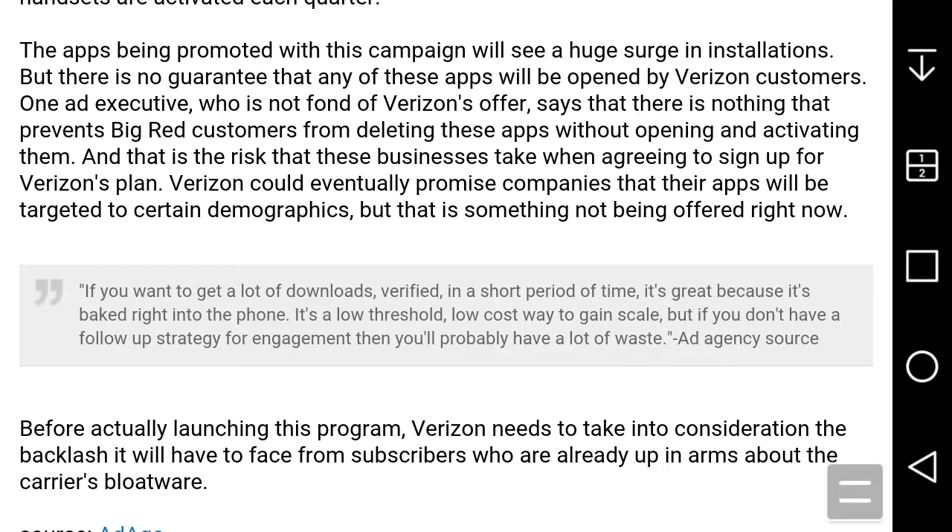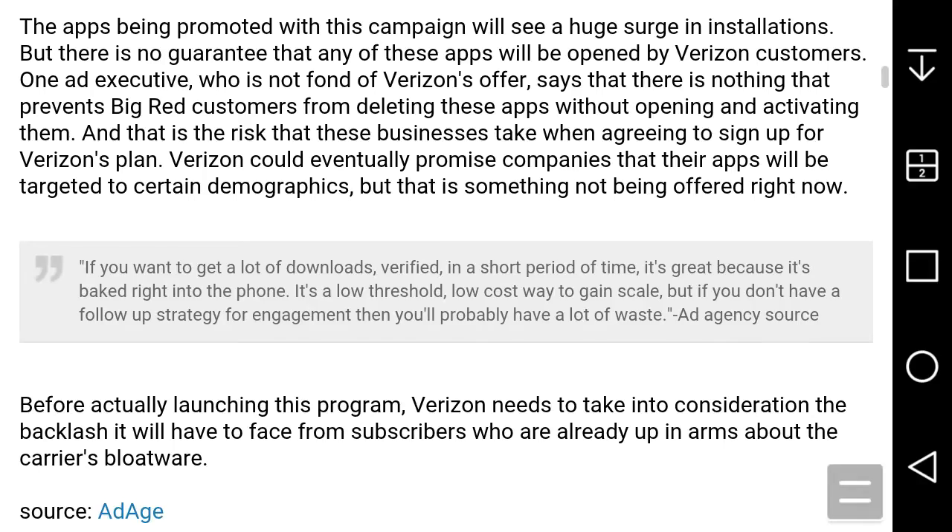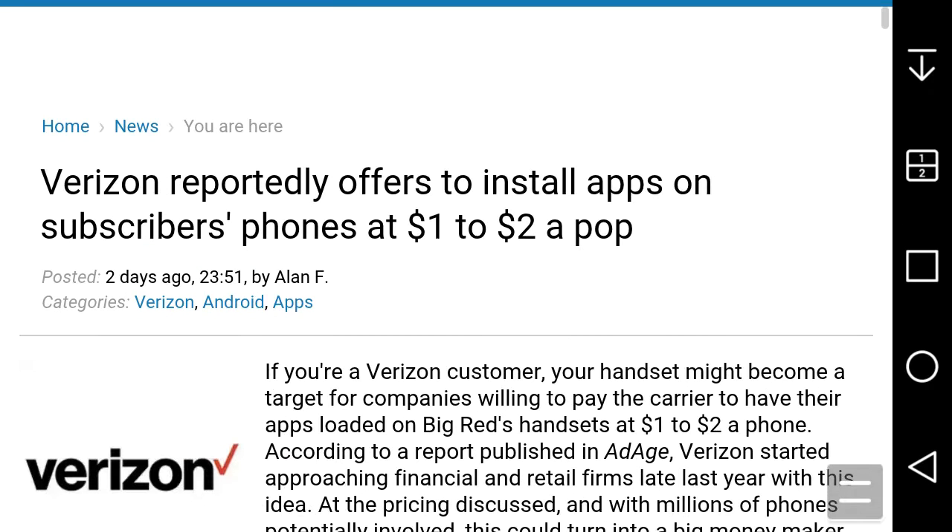That's what happens when you get a phone from a carrier — you have a lot of stuff on it that people don't use. That's what carriers do, they install a lot of stuff people don't use. But now on the newer Android phones, you can uninstall these apps, so you don't have to worry about them. This is very interesting.